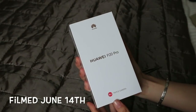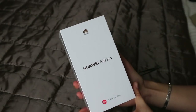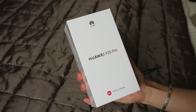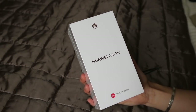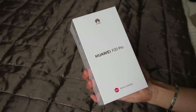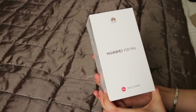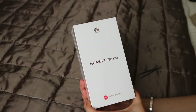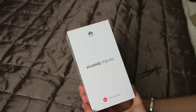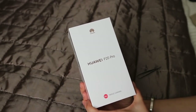Welcome back to my channel. As you can see by the title and in my hand, I have the Huawei P20 Pro — it literally just came in the mail an hour ago from Car Phone Warehouse. I asked you guys a few weeks ago if I should get the S9 Plus or the P20 Pro. Majority said the S9 Plus, but when I went online yesterday the P20 Pro was on sale, £130 less — so instead of £799 it was £669.